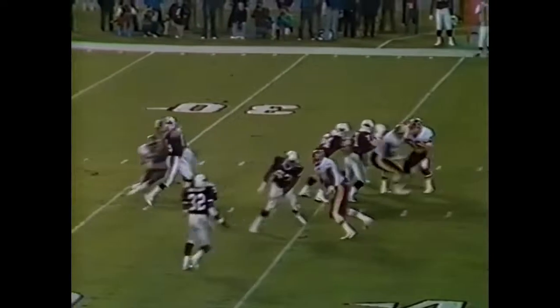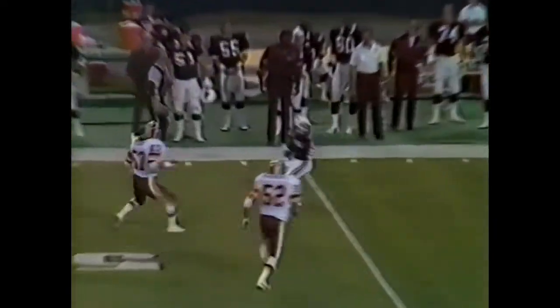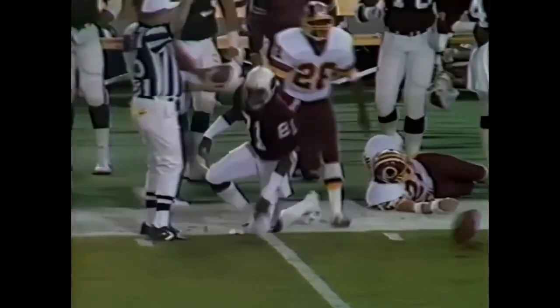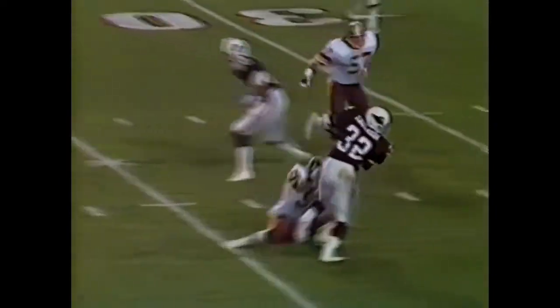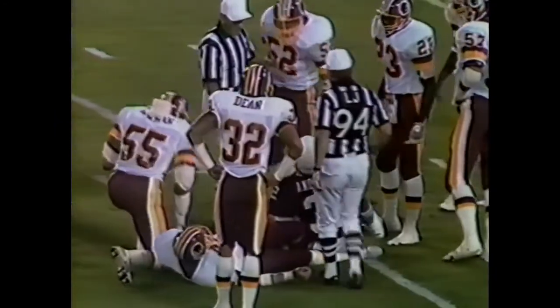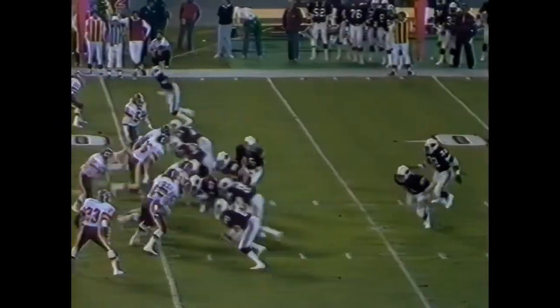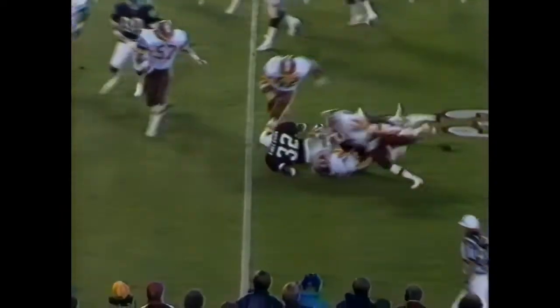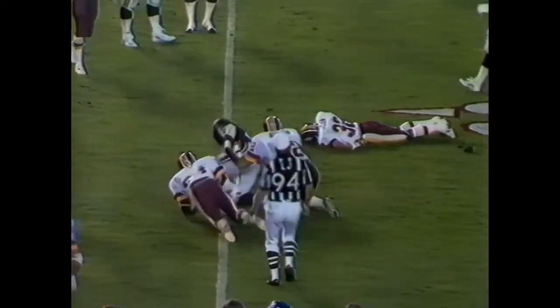But again, clean block. Lomax to Roy Green, and Green — who has burned the Redskins so many times — will have a Cardinal first down inside the 40-yard line. Anderson — that's what he does best, he breaks tackles. He doesn't get the first hitter, he's only a yard short. O.J. Anderson gets a good block from Carroll. Anderson gets the first down at the 25-yard line.